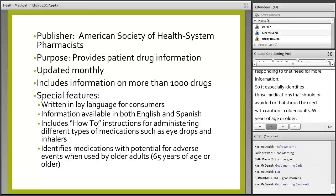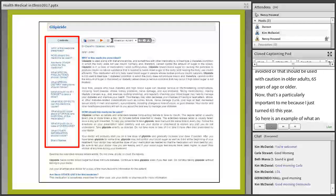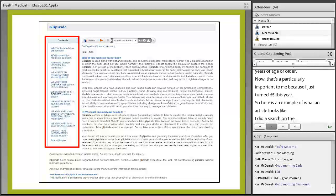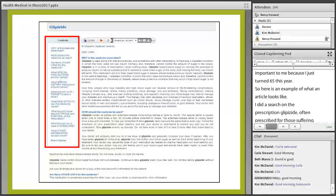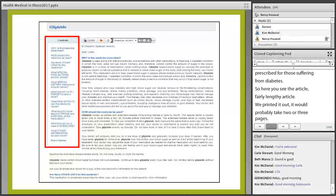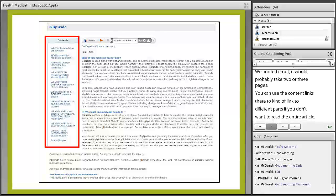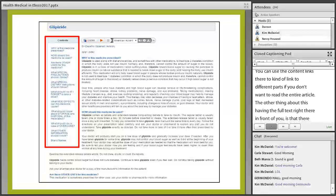That's particularly important to me because I just turned 65 this year. Here is an example of what an article looks like — I did a search on the prescription drug liposide, a medication often prescribed for those suffering from diabetes. It's a fairly lengthy article; if printed out it would probably take two or three pages. You can use the content links to jump to different parts if you don't want to read the entire article.